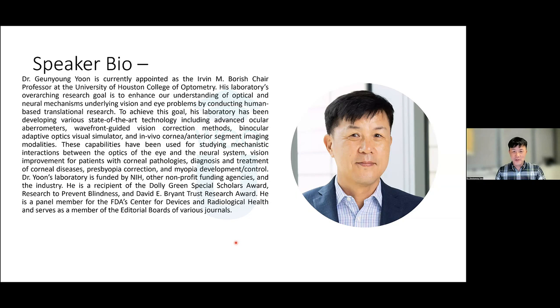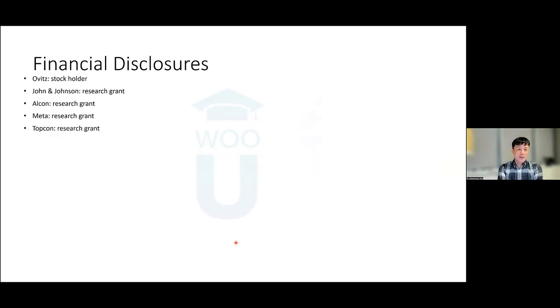Thank you, Dr. Stewart, for the kind introduction. I'd like to start with my financial disclosures. I have a personal financial interest with the company Ovitz. We received research grants from NIH, as well as a few different eye care industry partners, including Johnson & Johnson, Alcon, Meta, and Topcon.